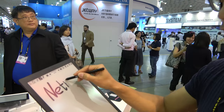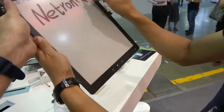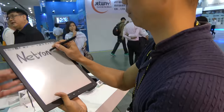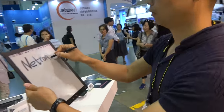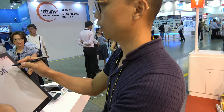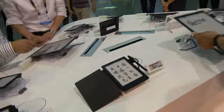We're here at the Netronics booth. They have the 13.3 inch e-ink device, which is very light — 400 grams. The reference price this month is around 500 to 600 US dollars.